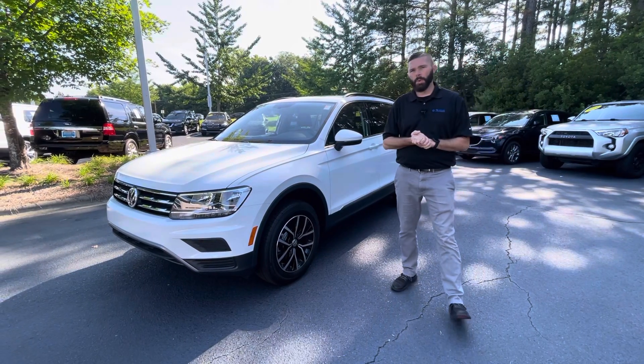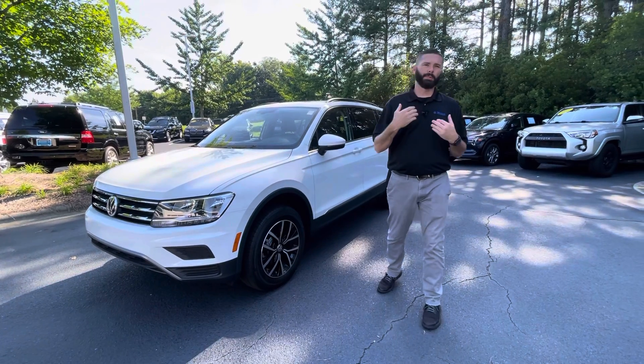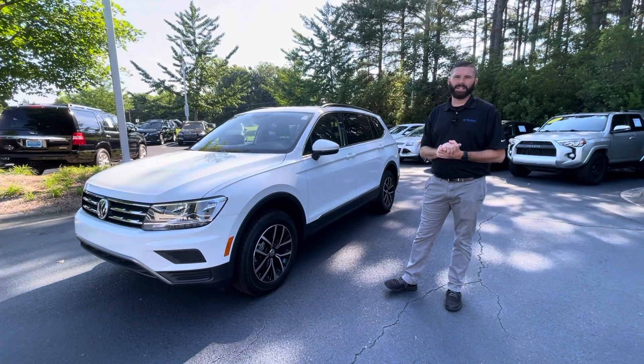Good morning Heather, Chris here with Carolina Volkswagen. You and I had been sharing some texts from my cell phone. I just wanted to put a face with the name and show you the 2021 Tiguan SE that you had inquired about.